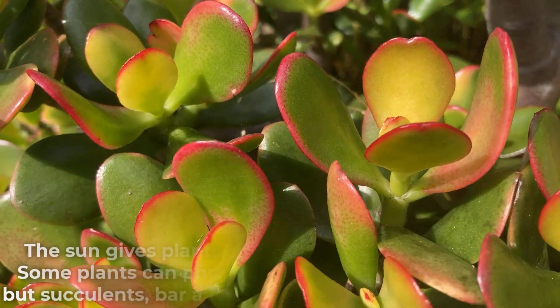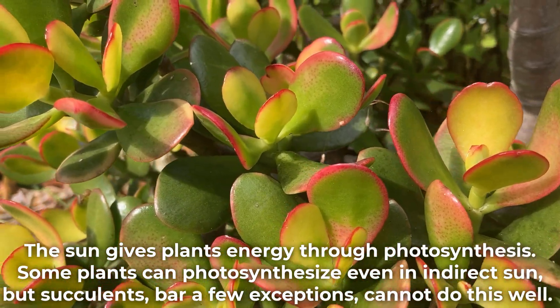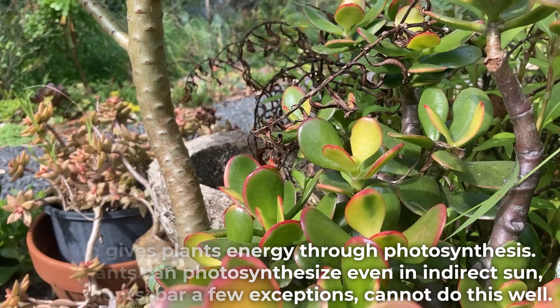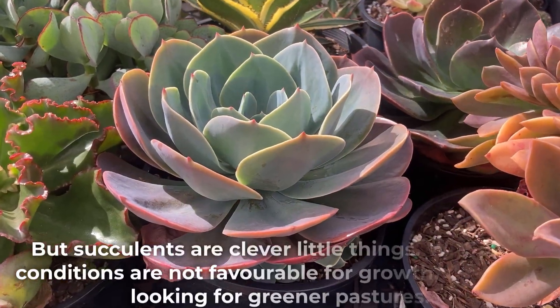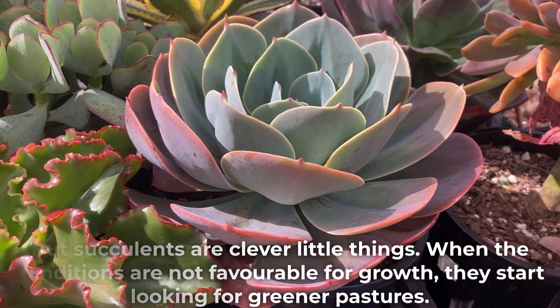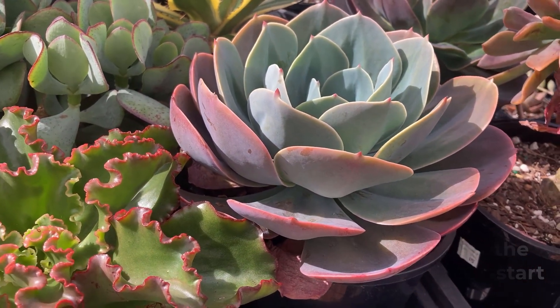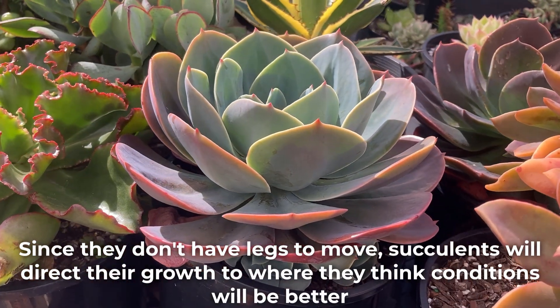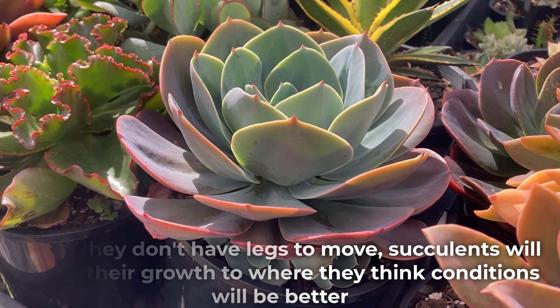The sun gives plants energy through photosynthesis. Some plants can photosynthesize even in indirect sun, but succulents, bar a few exceptions, cannot do this well. But succulents are clever little things. When the conditions are not favourable for growth, they start looking for greener pastures. And since they don't have legs to move, succulents will direct their growth to where they think conditions will be better.